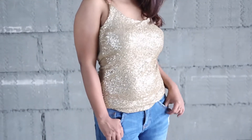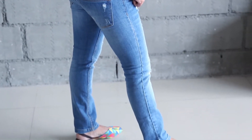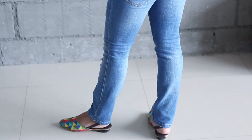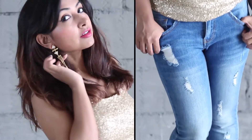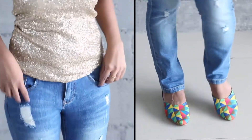The last look is that of bling. You want to add a sequin top which will make you look like a million bucks. You can wear it with your pair of denims, and if you accessorize it for the festive season, it will bring in the mood of Navratri instantly.